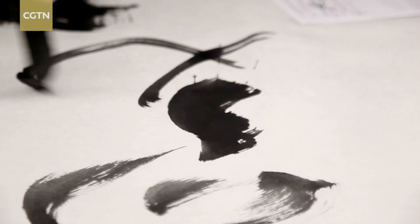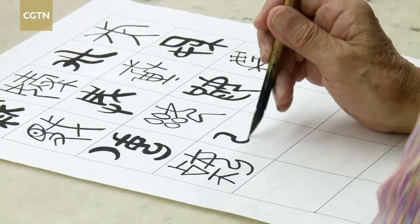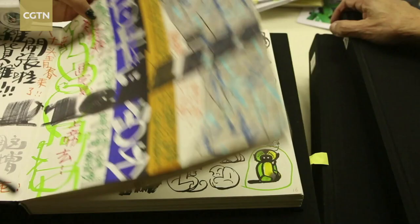Han Mei-Ling is good at absorbing essence from traditional Chinese culture and skillfully integrates realism, exaggeration, freehand brushwork and other artistic techniques to create a unique artistic style.